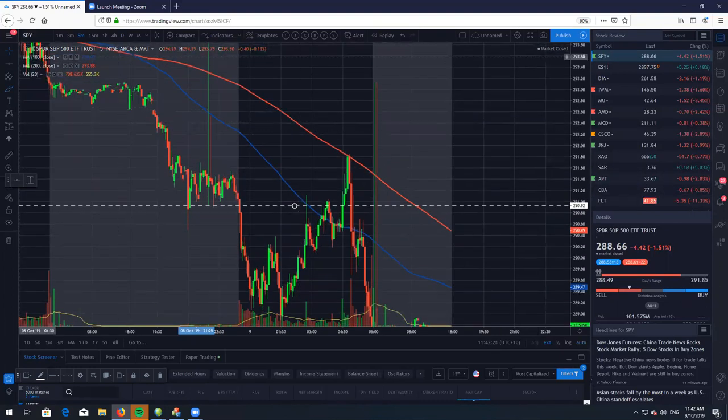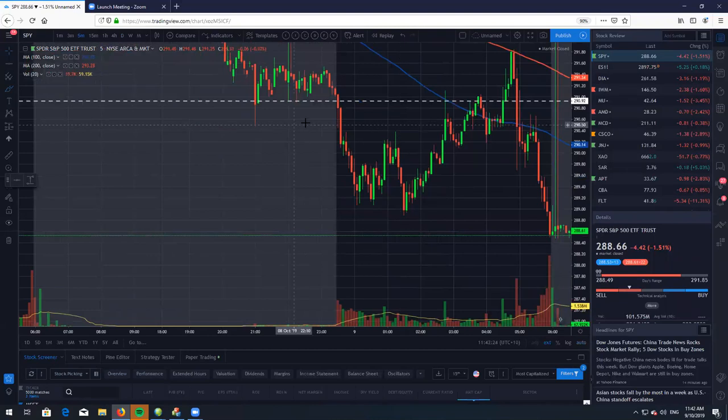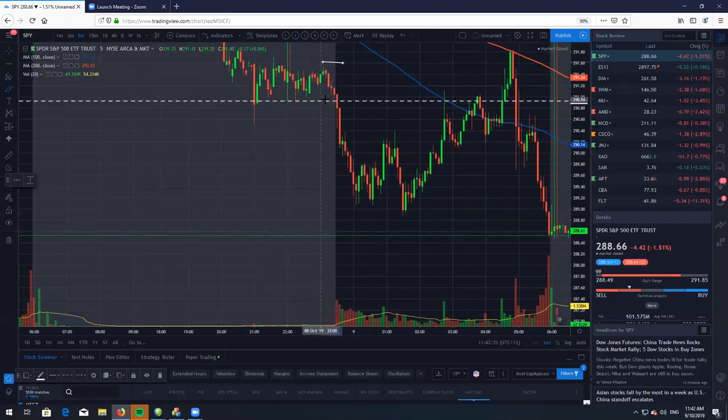you very well could have taken your entry below this level, with a stop above here. Or if you were looking to play the five-minute candle, an entry below here with a stop above here and take your 2R profit. So a lot of opportunities here. We did get a nice double bottom and then a nice quick little afternoon rollover.